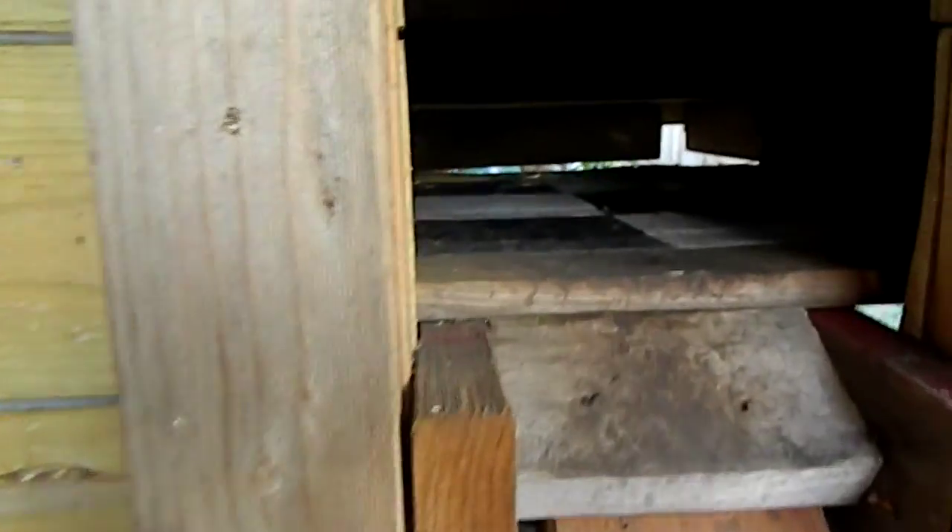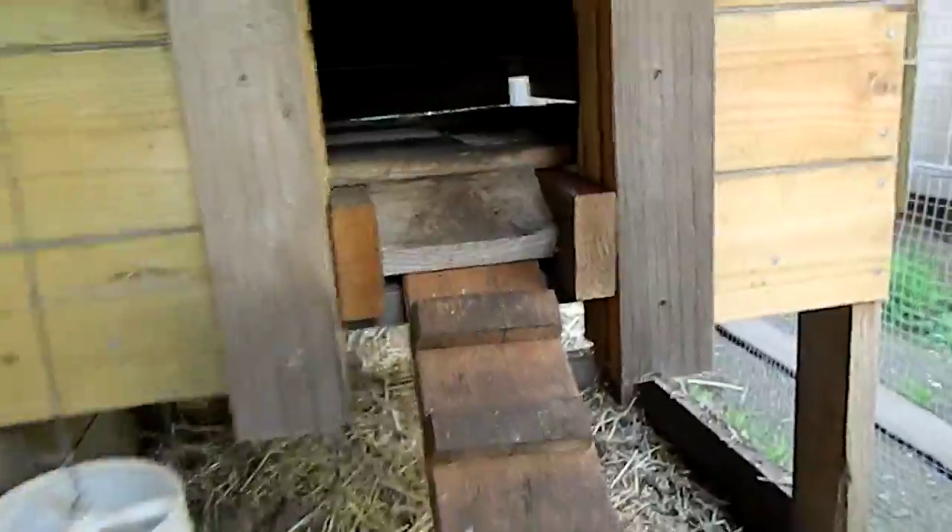We have a ramp which goes up into the coop and we've got the door open. The chickens don't play chess, it's just the tiles I used. The perch is up there and then I can hose it out the back — you can see the little vent when I hose it out the back. And it keeps it all nice and clean.